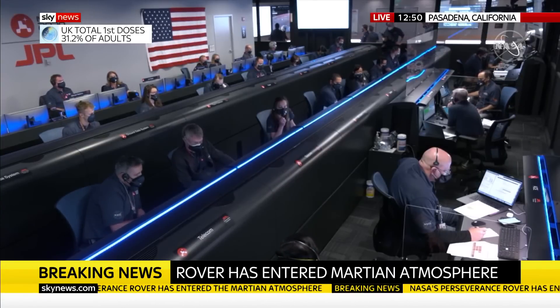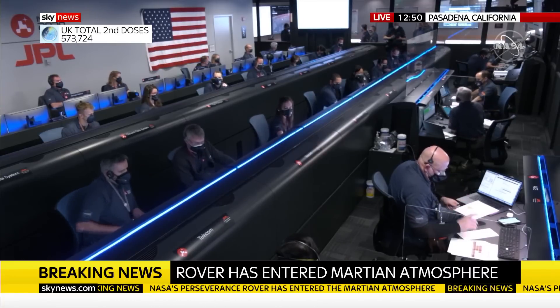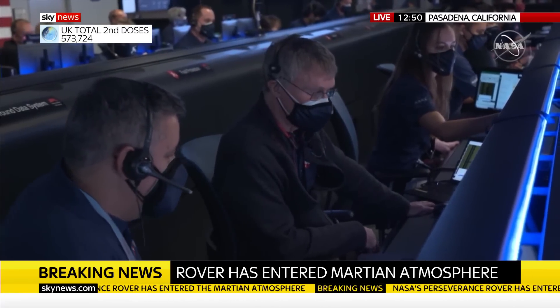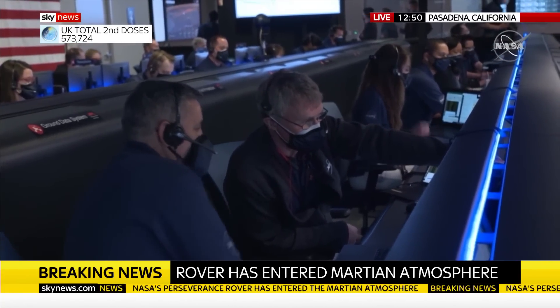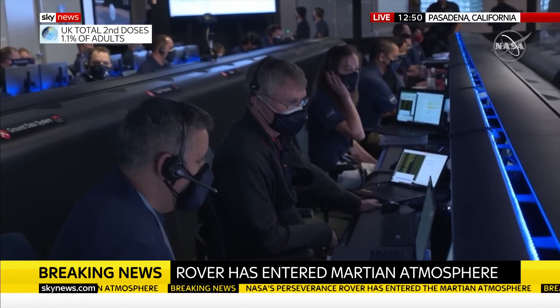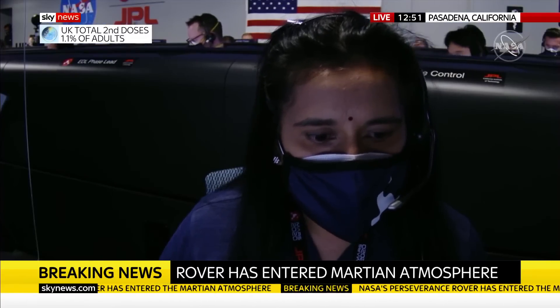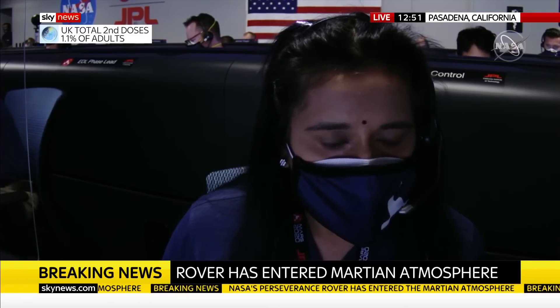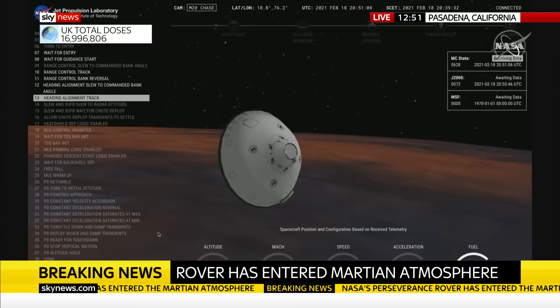Perseverance is still continuing to perform bank reversals in the atmosphere to control its distance to the landing target. Perseverance is going about one kilometer per second at an altitude of about 16 kilometers from the surface of Mars. We have entered heading alignment, which means Perseverance is no longer trying to control the distance to the target on Mars, but instead is flying straight to the target.